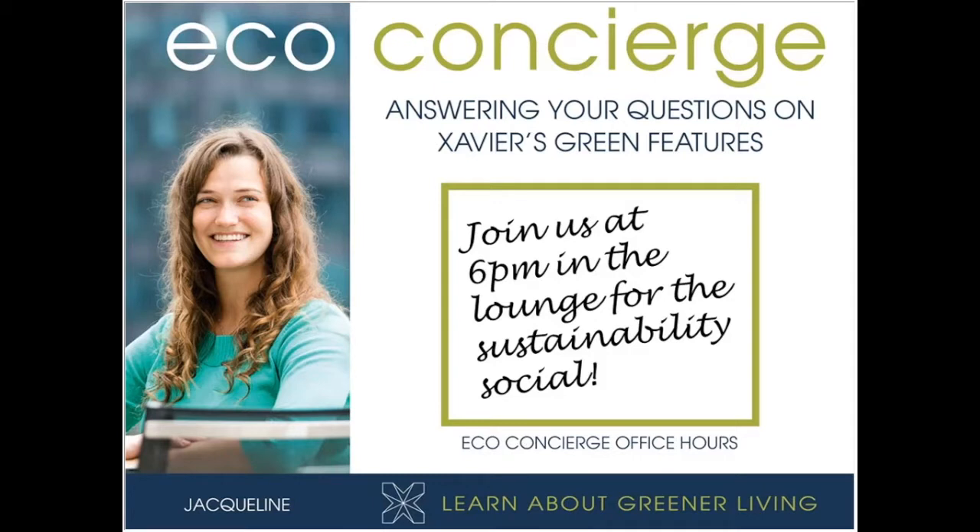The eco-concierge is a tenant engagement service. I was in a multi-family building for a few hours every month over 15 months, interacting with residents in a variety of ways — looking to engage them in the smart grid and sustainable living. I held office hours, coordinated and attended a variety of sustainability events, and sent monthly email blasts with sustainability tips and smart grid information.